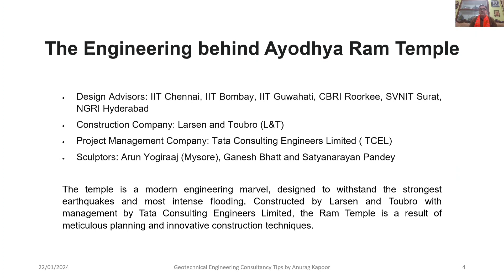The design advisors were IIT Chennai, IIT Bombay, and IIT Roorkee — major leading Indian Institutes of Technology known worldwide for their research. CBRI (Central Building Research Institute, Roorkee), SVNIT Surat, and NGRI were also involved. The construction company was Larson and Toubro Ltd., a world-renowned construction company, and the project management company was Tata Consulting Engineers Ltd. The sculptors included Arun Yogi Raj of Mysore, Ganesh Bhatt, and Satya Narayanan Pandey.